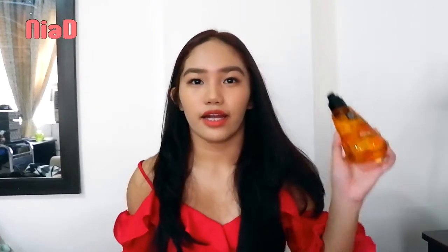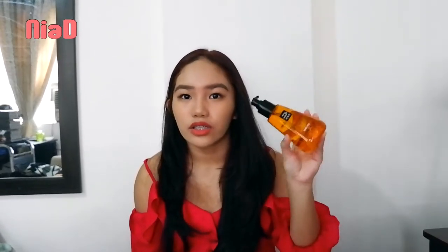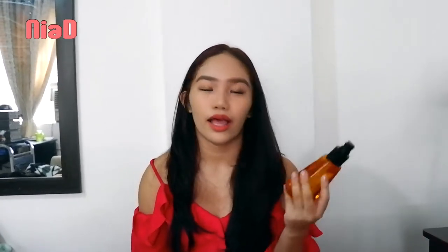This one is a haircare product — the Miss En Scene Perfect Serum. I bought this because of Blackpink. I saw it in their commercials. But actually, it's genuinely famous in Korea. It's really good for frizzy hair, and surprisingly, it actually works! It does help with frizz.